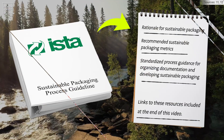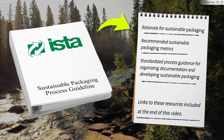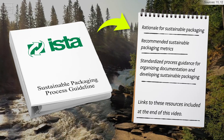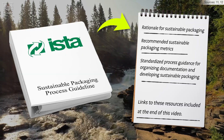Any new material should be tested for product protection. The International Safe Transit Association has developed a sustainable packaging process guideline, which provides rationale for sustainable packaging, recommended sustainable packaging metrics, and standardized process guidance for organizing documentation and developing sustainable packaging. When considering new sustainable options within your organization, it's important to stay ahead of regulations and start testing your ideas, building prototypes, and collecting as much data as possible so you can best communicate your ideas to all your stakeholders.